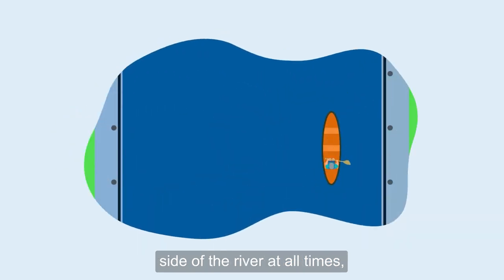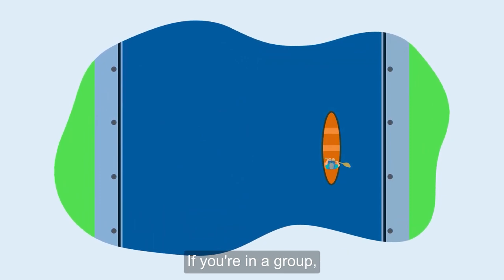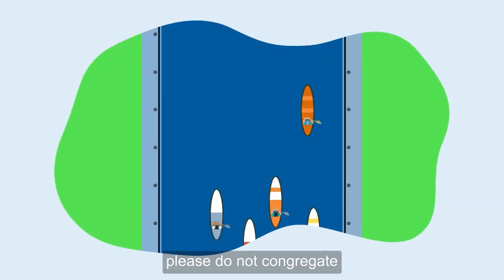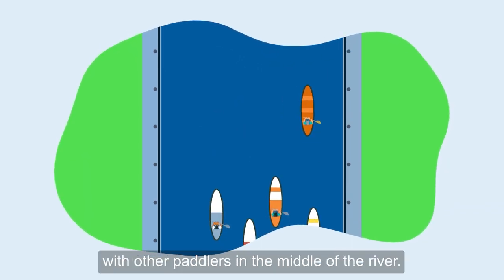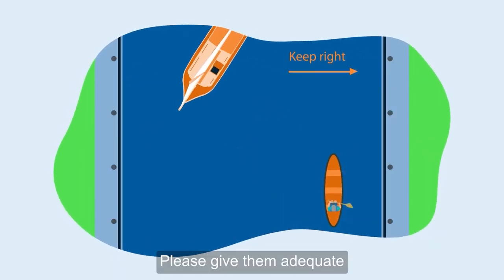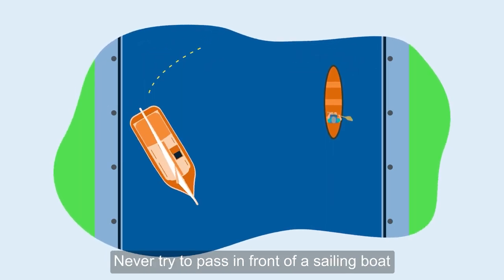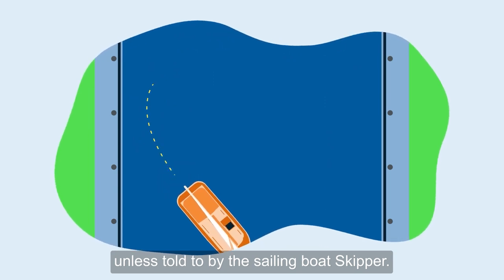Travel on the right-hand side of the river at all times unless it is unsafe to do so. If you're in a group, please do not congregate with other paddlers in the middle of the river. You may find that sailing craft tack or zigzag across the river. Please give them adequate space to manoeuvre safely. Never try to pass in front of a sailing boat unless told to by the sailing boat skipper.